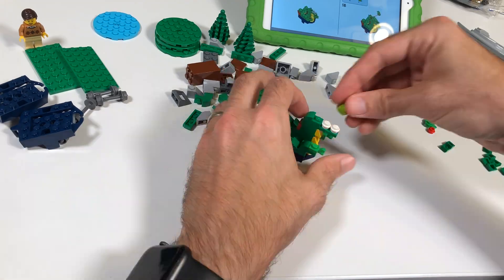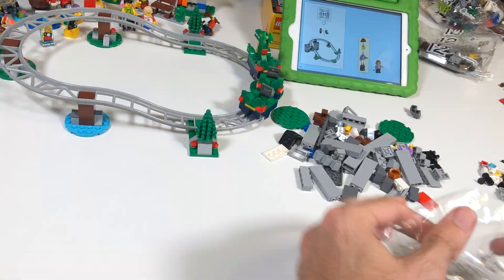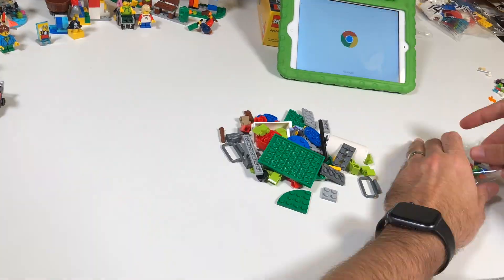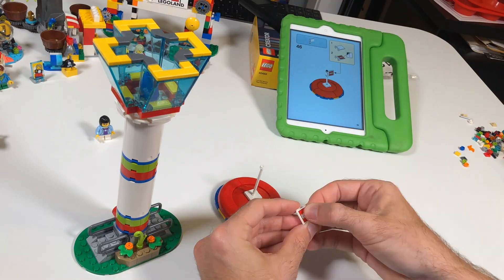The set was weird to build in the sense that there's almost no complicated building techniques, and there are a lot of simple pieces used across this entire set. And yet, everything still felt very interesting. Nothing got boring or repetitive. Maybe the miniature sections took a little longer than I would have liked, but in the end, what you end up with are so many interesting, unique, cool pieces — there's nothing about this build I did not like.